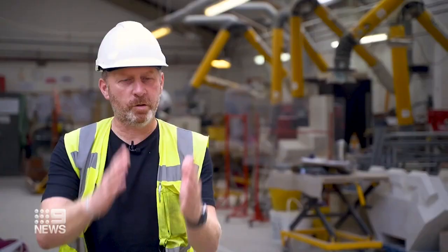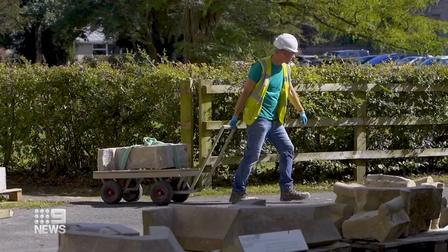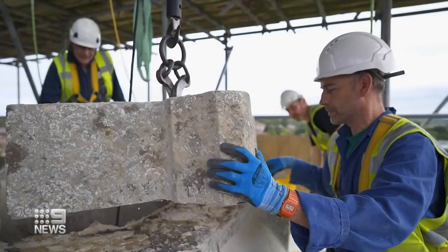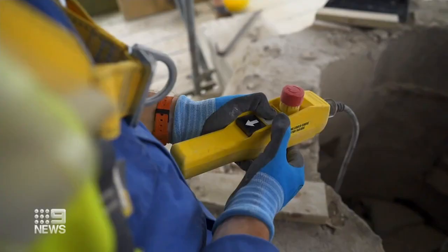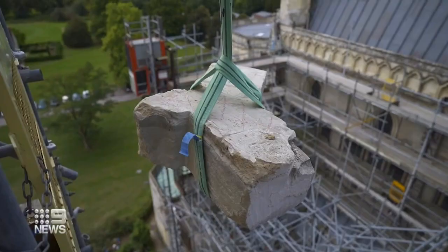The stone is about eight inches thick but had worn down to two inches in places. The spire was in a really bad state and was actually in danger of falling down. So the maintenance team embarked on a painstaking 30-year restoration, removing, repairing, or replacing each damaged stone worn away by the ravages of time.